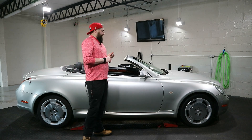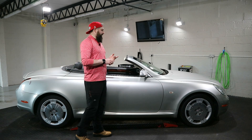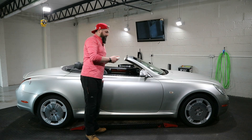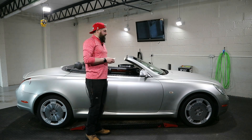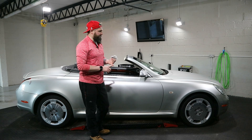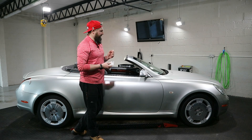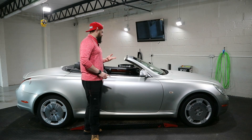Another negative: the tyre pressure monitoring system has shown a fault, which is pretty common with these at this age. I've already got the replacement valve assembly — I believe it's the front left sensor that's the issue. When the wheels go for refurbishment, I'll get a full new set of tyres, probably Michelin Pilot Sport 4S or Bridgestone Potenzas, and have the sensor swapped over at the same time.